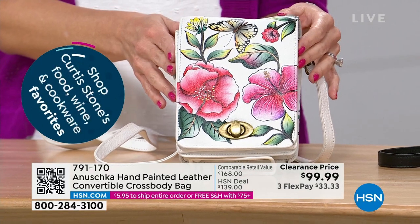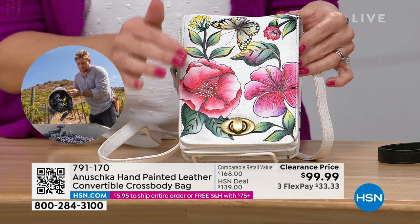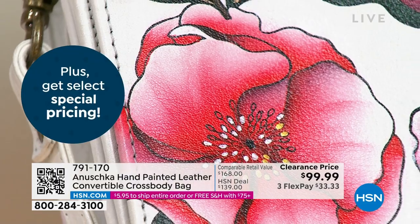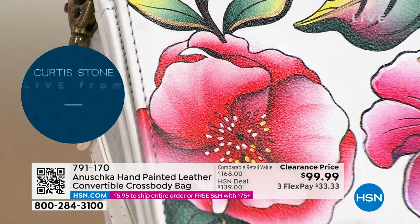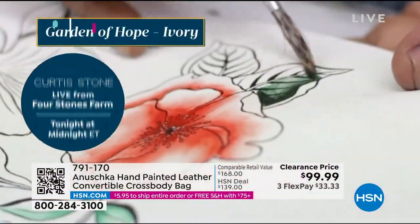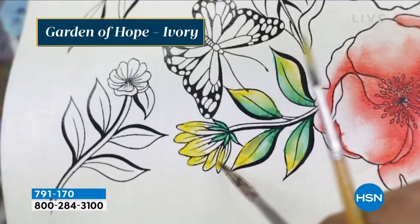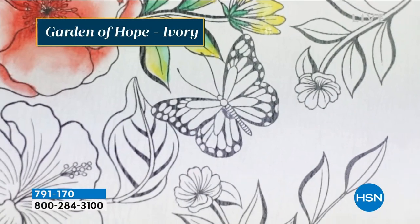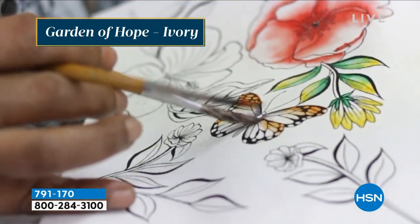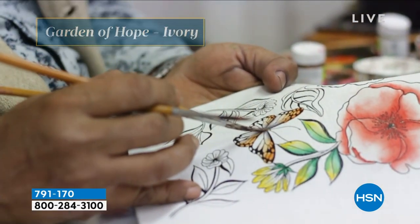This one is the Garden of Hope Ivory. It has a soft ivory background with beautiful pinks and a touch of butterfly. You can see the leaves and really see the shading and hand-painting detail. They're drawing, painting, shading, and coloring for literally weeks to create one handbag. Between layers, the bag dries — that's what gives it that gorgeous three-dimensional effect. This bag was created just for you, and Anushka means one of a kind.